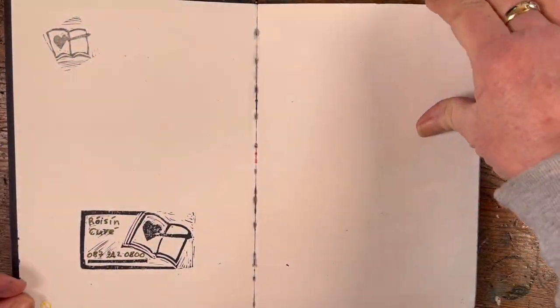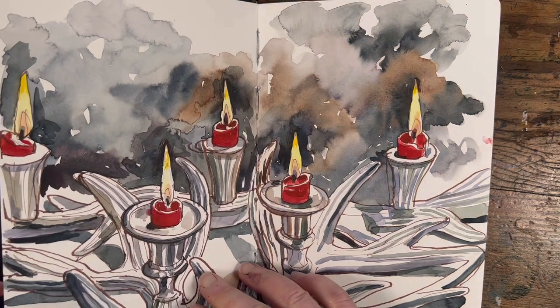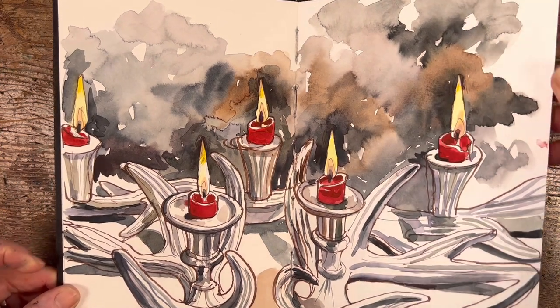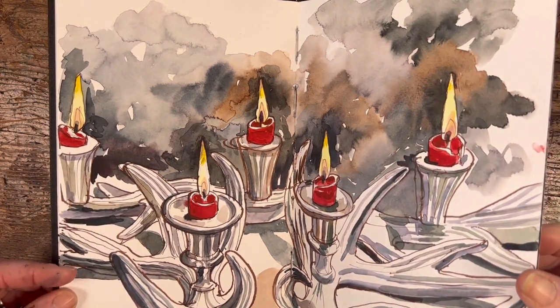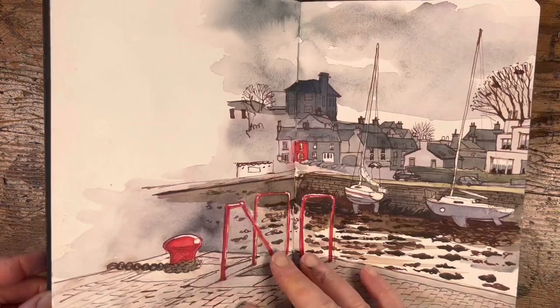Let's jump in! I made some nice stamps out of ordinary rubbers that you buy in a stationery shop, and that was a lot of fun. The candles on my dining room table made such a nice subject for study, and I loved showing how bright the flames were by darkening up the paint around them.